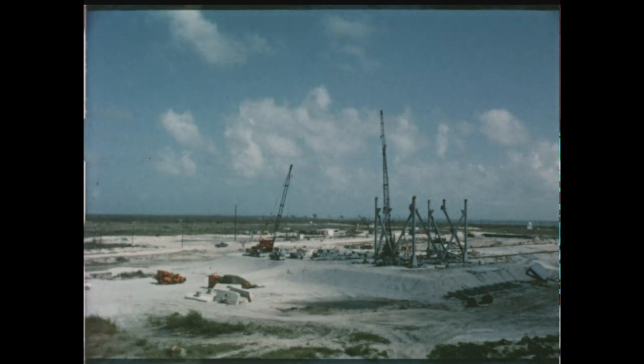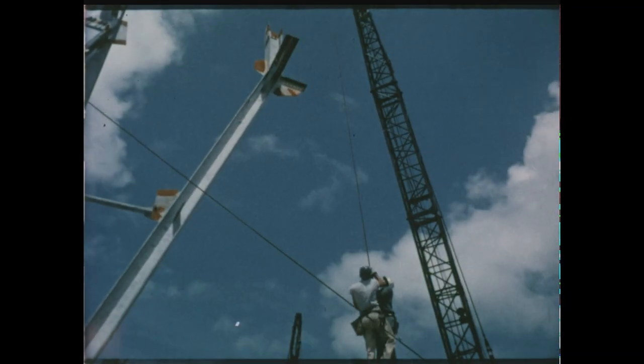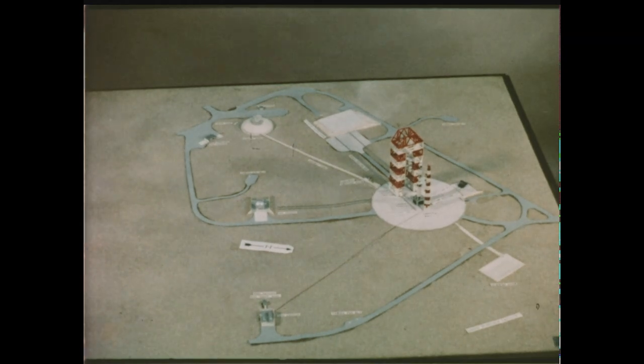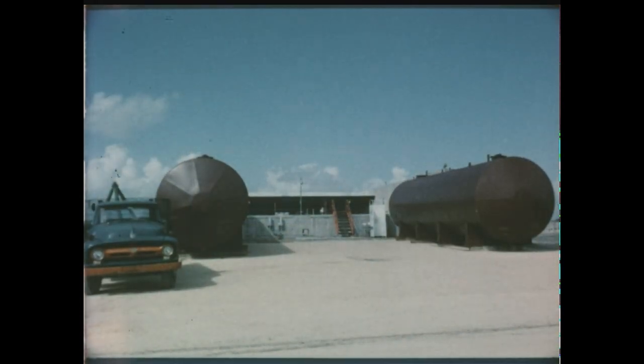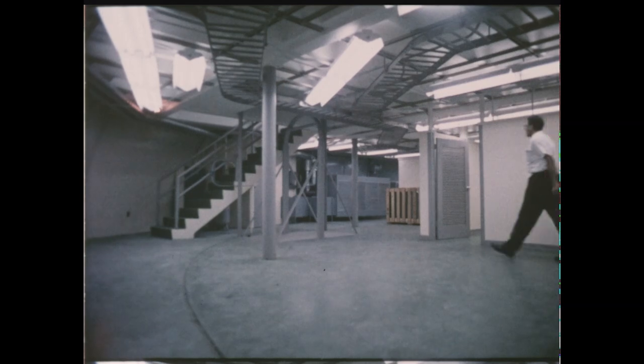At Cape Canaveral, construction of a 65-acre Saturn launch complex is progressing satisfactorily. Major site items include a movable service structure 310 feet high, blockhouse, umbilical tower, concrete launch pad area, and high-pressure gas facilities. A beneficial occupancy inspection of the blockhouse was held July 7th, and Marshall's Launch Operations Directorate took beneficial occupancy on the same date. Work is also proceeding on the booster unloading facility.